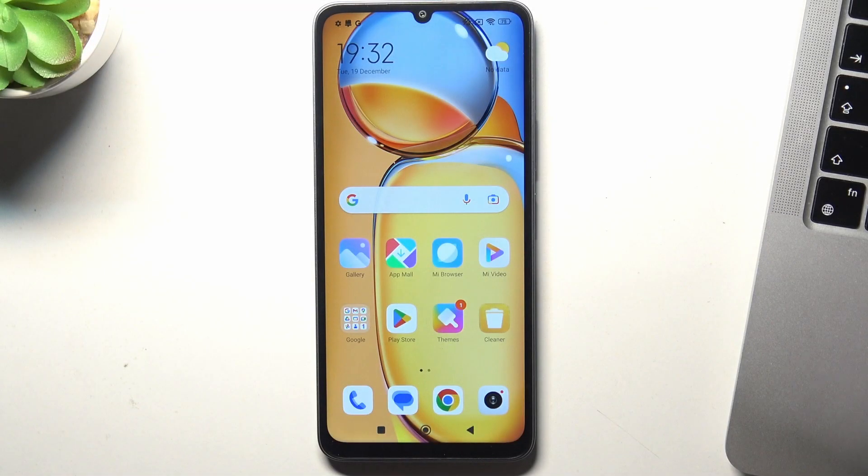Welcome to HardResetInfo channel. In front of me is the Redmi 13C, and now I can show you how to make this device faster.